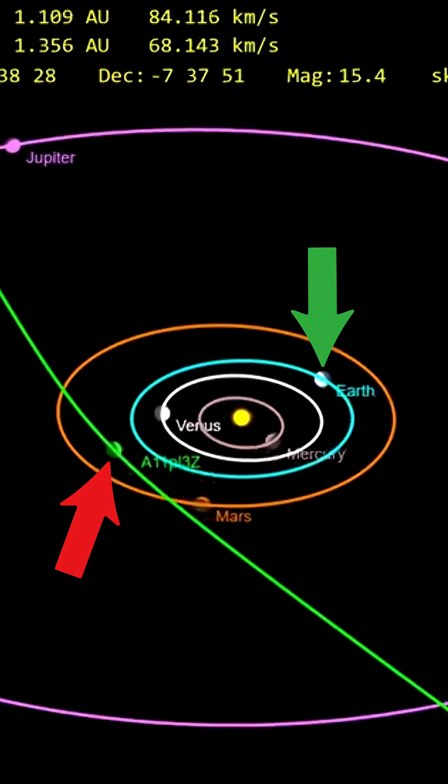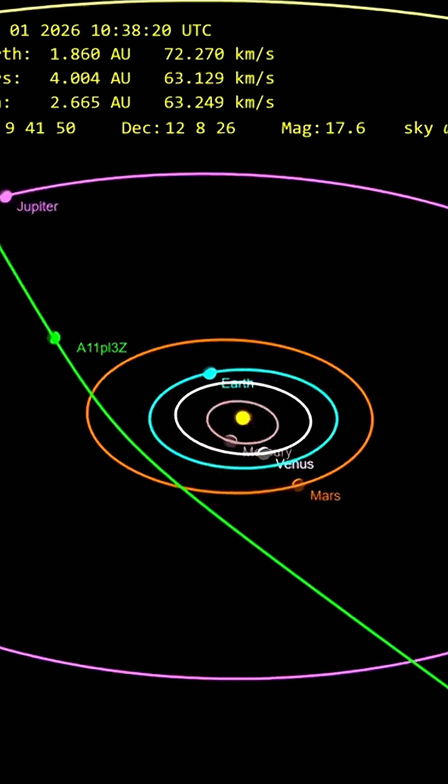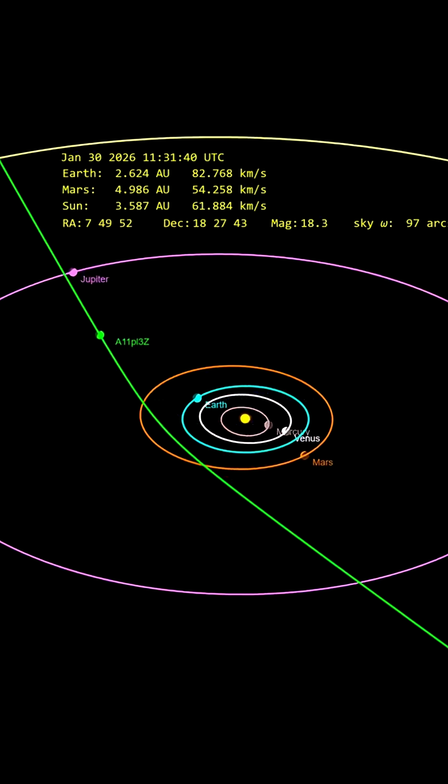Unfortunately, the Earth will be at the exact opposite side of the Sun at this point. The closest we will come to Atlas will be in December, when we will have moved on from behind the Sun. It will then move beyond Jupiter orbit again by March 2026.